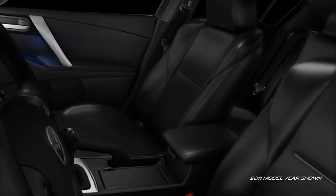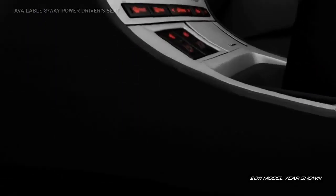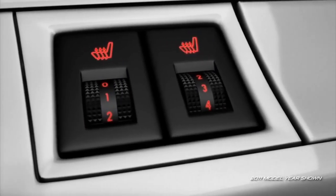If you opt for the Grand Touring Trim, you can take your comfort to the next level with an eight-way power driver's seat. Available equipment also includes heated front seats with five-level variable heat settings.